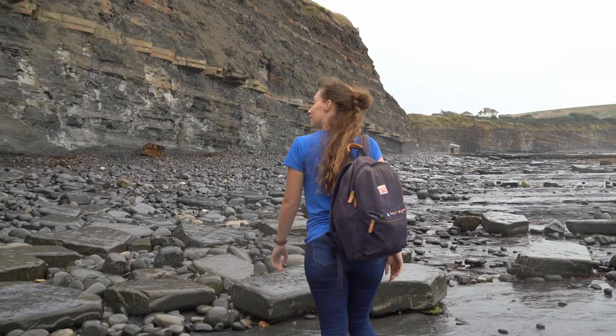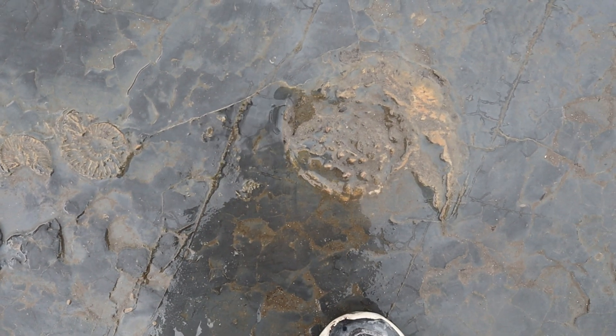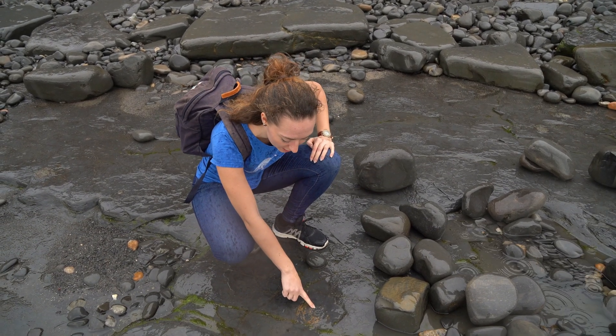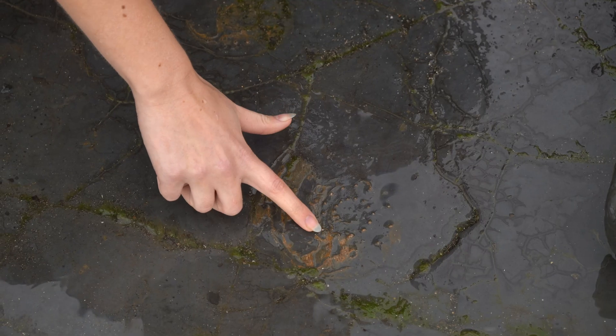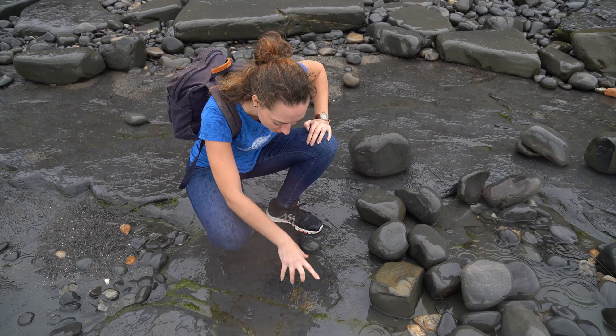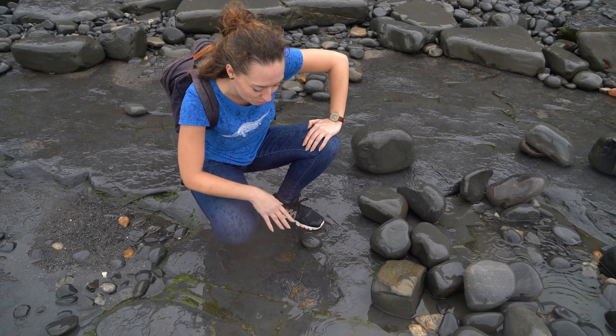Here we have a slightly smaller ammonite specimen that also has the nodes still intact. You can see it's been worn by the sea a lot, but you can see these little dots — those are the nodes on the whorls going around. It's a really nice thing to see that they're still preserved and haven't been completely washed away.